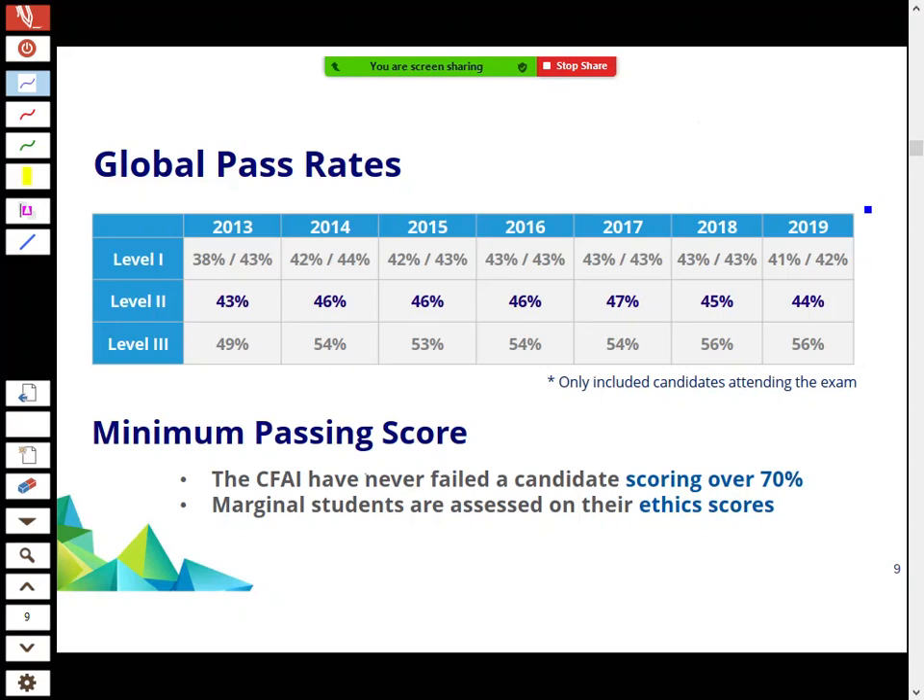Pass rates for 2019 were slightly higher than Level 1 — a few extra percentage points, so more people pass Level 2 than Level 1. But it's still a relatively low pass rate. We're still waiting for 2020 results, which were postponed and moved to December 2020 due to the virus. The target is 70%; if you hit 70% you will pass regardless of how easy the exam is.